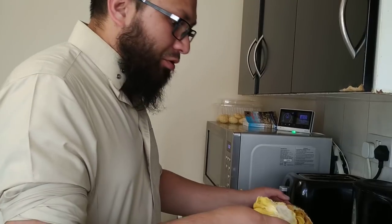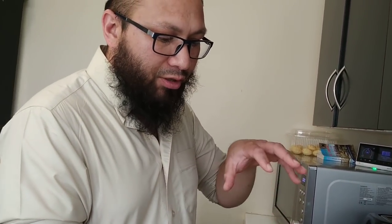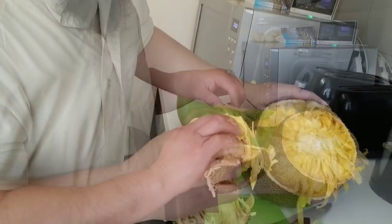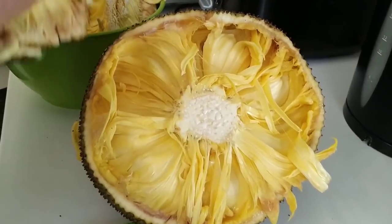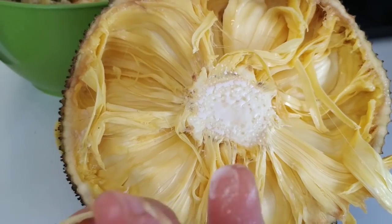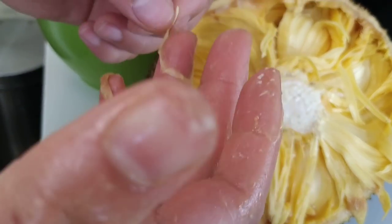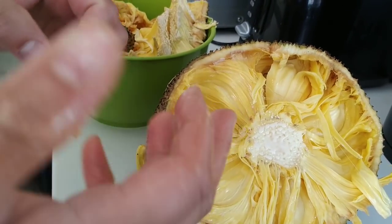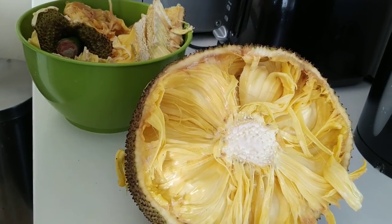Now, the problem with cutting or preparing jackfruit is this white sticky glue. There's sap that's coming out, and that sap is really strong - it's really sticky and it will stick onto your hands. In Bangladesh they actually use that for trapping purposes - they can trap birds with it. They'll leave it somewhere, the bird will come and settle, and that's it, it'll be stuck. That's how strong it is.